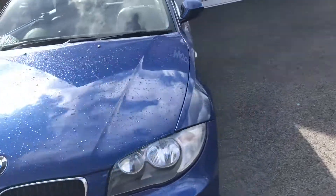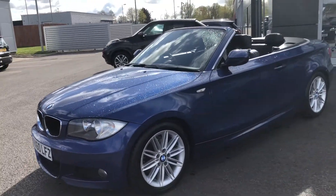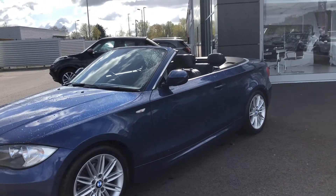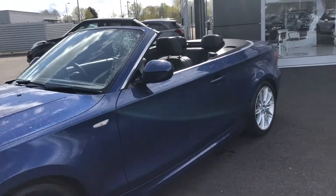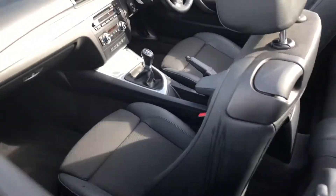It's got a detailed service history with the last service at 79,810 miles, which also included replacing all the air filters. MOT will be done prior to sale and it's only got three previous owners, which is very nice.